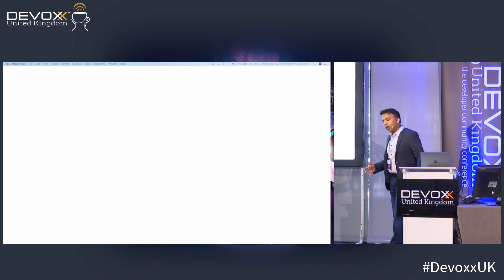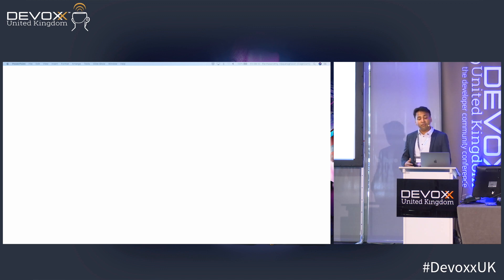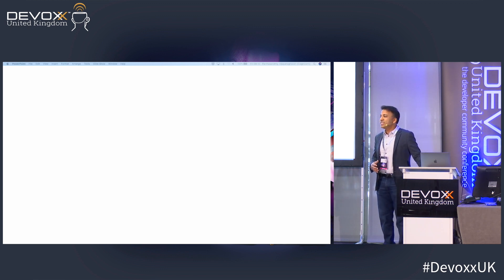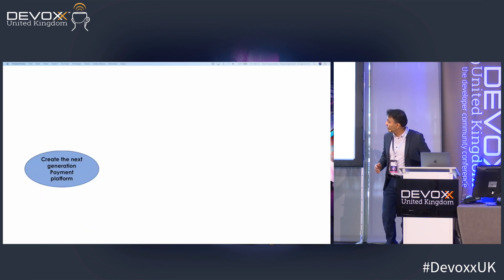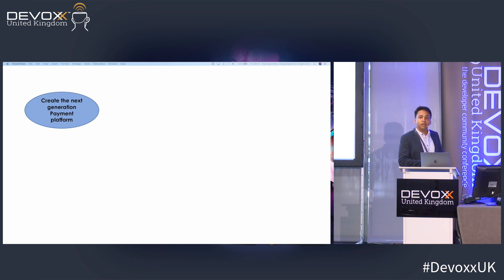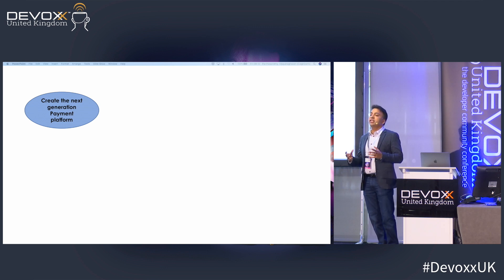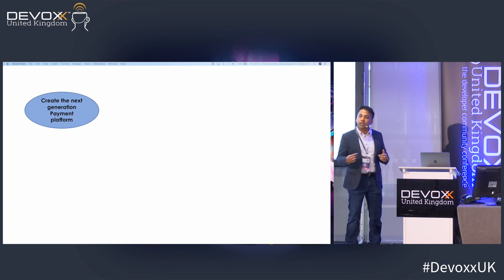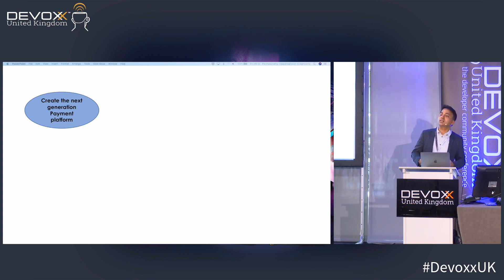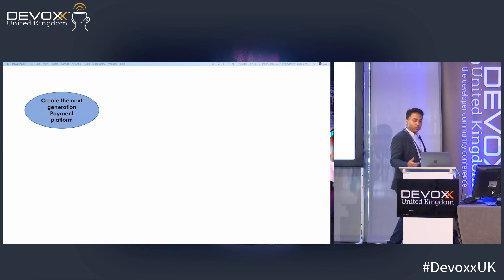In my role I come across many customers across the UK, most going through some sort of digital transformation. One example: a payment client is creating a fundamentally new, cutting-edge payment platform — not just to sell to end customers but to create a platform enabling consumers as well as retailers like Tesco and Waitrose to sell their products to their consumers. It's truly a next-generation payment platform.